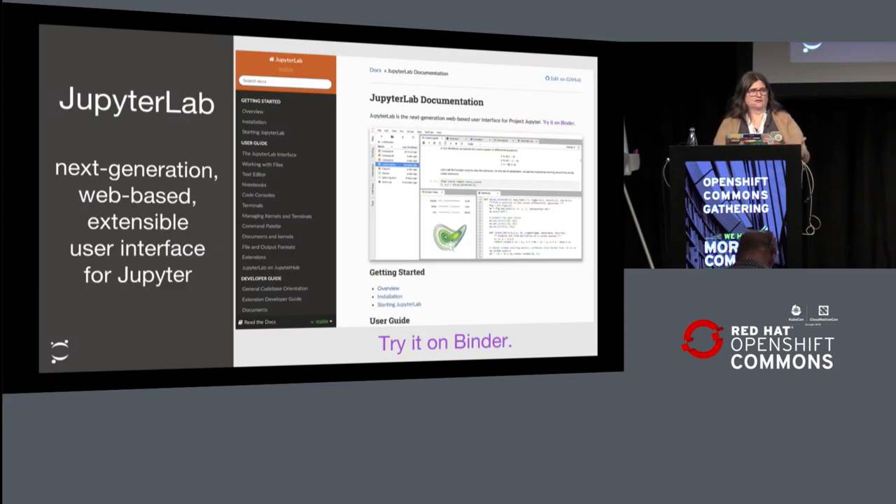JupyterLab is the next generation notebook environment. It is highly extensible, also web-based. You can go ahead and try it on mybinder.org — I highly encourage you to do it.